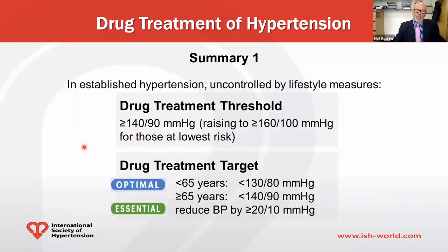To summarize this key part of the guidelines: once hypertension is established and uncontrolled by lifestyle, the treatment threshold is 140/90 and above — though for the lowest-risk Grade 1 patients this could be raised to 160/100. For drug treatment targets in the optimal setting: if under 65, the target is 130/80; if 65 and above, it's 140/90. In the essential setting, just get blood pressure down by at least 20 over 10.